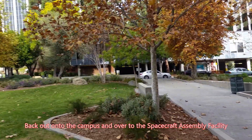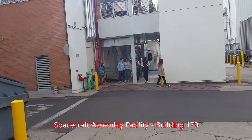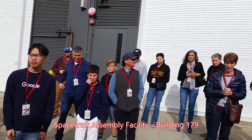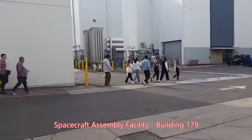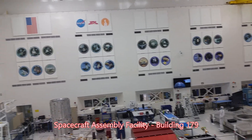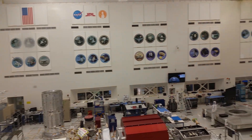Back out onto the campus, we're heading over to the spacecraft assembly facility where they actually put the spacecraft together. We're going to get ready to go into this building. To get there, we have to go up those stairs there down the long hall, right past people's offices. This is the viewing room in the spacecraft assembly facility, where you can actually watch them putting things together, assembling all the various parts and testing them to make sure they're going to work properly.